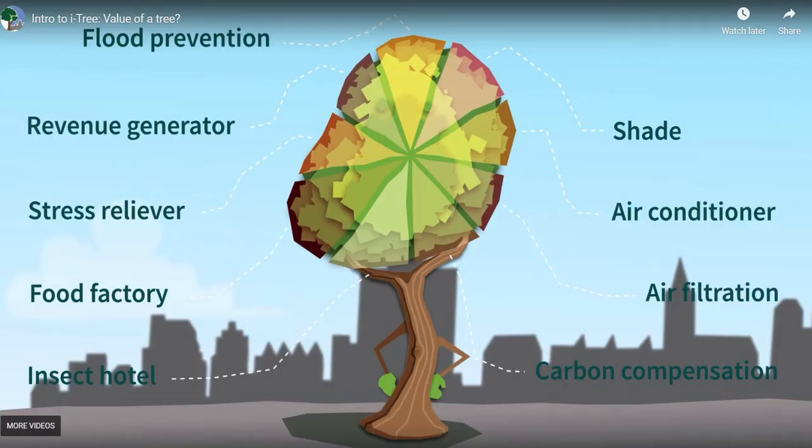A lot of us know the importance of trees — why we should plant them and why we should take care of them. They prevent floods, they can generate revenue, they're a stress reliever, provide shade, air filtration, and of course serve as an insect hotel for bugs and birds as well. So there are a lot of important reasons why we should plant and care for trees.